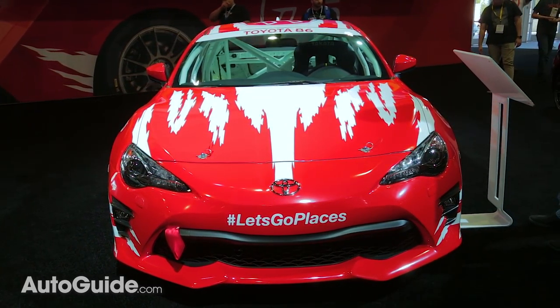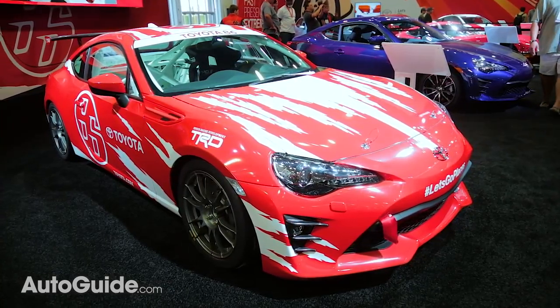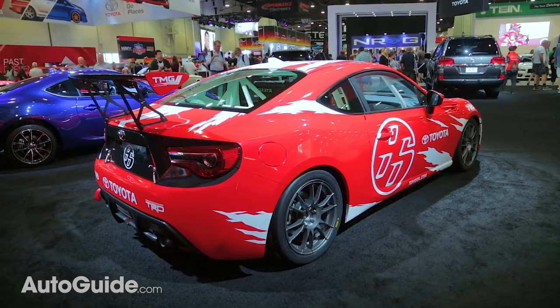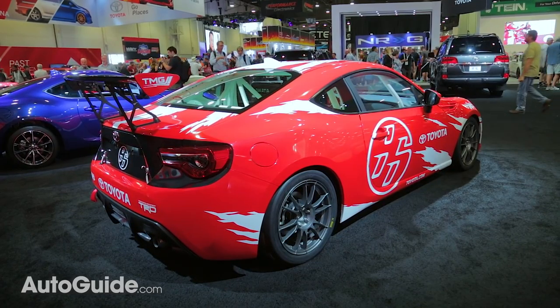Also on display is the Toyota Motorsports GT86 CS Cup car that was shipped to the US for the show. It was designed for a one-make series overseas and features a livery that pays homage to Toyota's racing heritage.